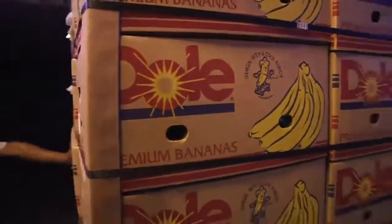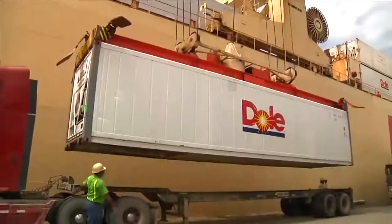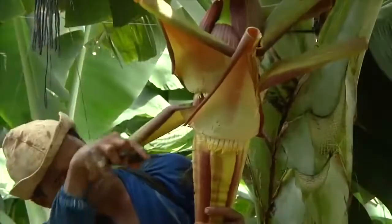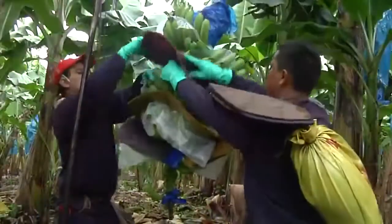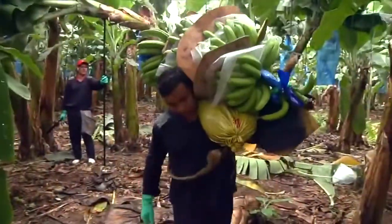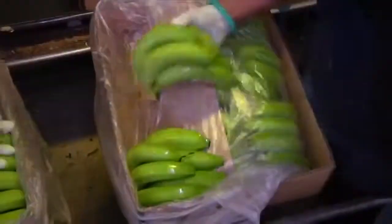Once full, the pallets are loaded into shipping containers that will take them to a Dole ship at a nearby port. As you have seen, bananas are quite delicate, so very little of our process is automated. To bring you this healthy, delicious fruit, dedicated workers provide hands-on care and attention at every stage.